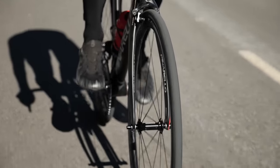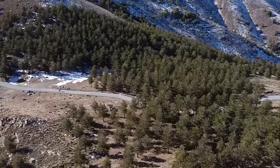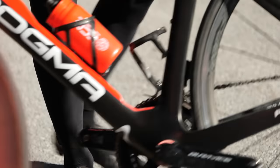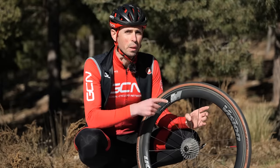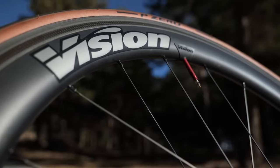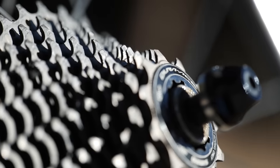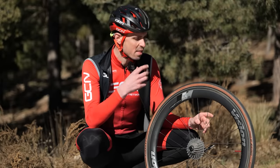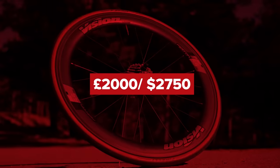We're here in southern Spain to see how much faster you can go by upgrading your wheelset. In this video, we're using Vision wheels as an example, as they sponsor the channel and help make videos like this possible. But the information discussed is relevant to other wheel brands too. This is our upgrade wheelset: the Vision Metron 55SL fitted with P0 race tires, latex inner tubes, and a Dura-Ace cassette.